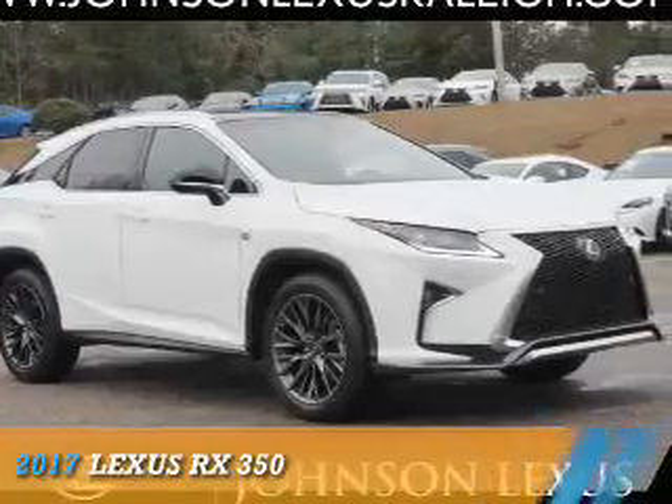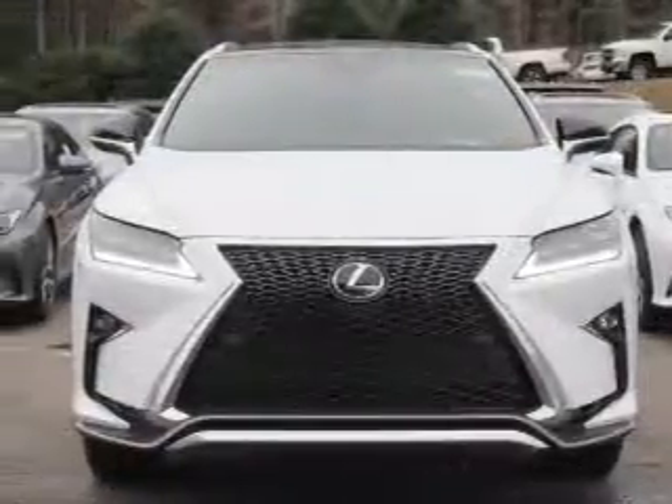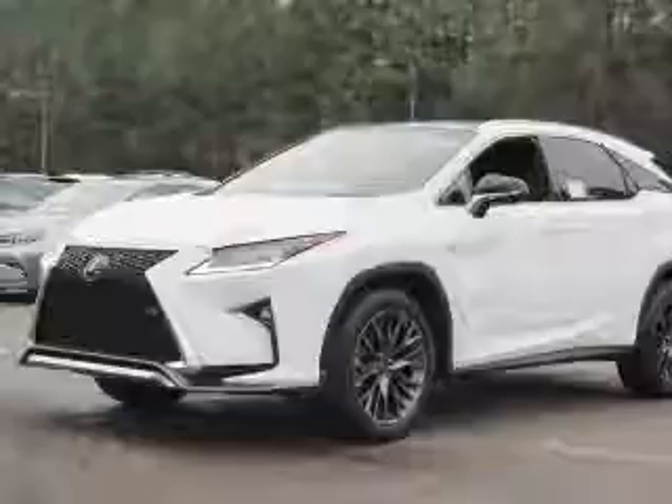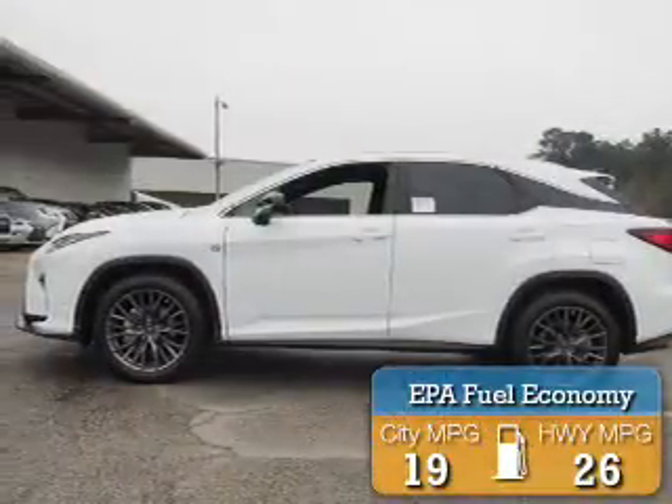Presenting the 2017 Lexus RX 350. It's powered by all-wheel drive, a 3.5-liter six-cylinder engine, and an automatic transmission. Great fuel efficiency — saves you money by requiring fewer trips to the gas station.